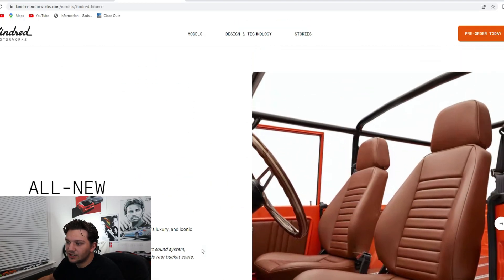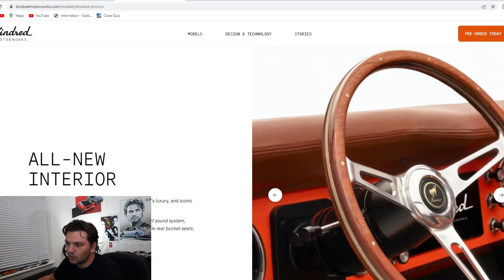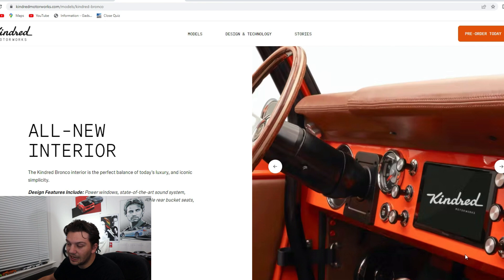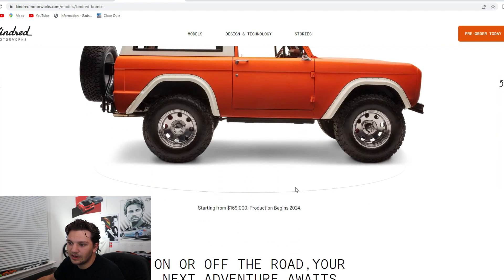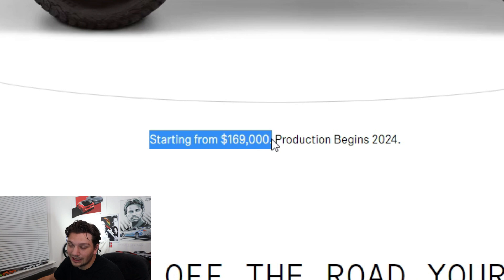Moving on to the interior, you still have leather seats and an old steering wheel so it still feels classic, but there's a touchscreen display right there in the dash. These have to be absolutely awesome to own, but they come with a very steep price tag — this Bronco starts at $170,000, which is pretty ridiculous.